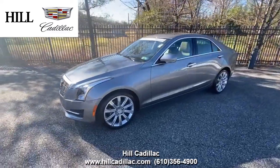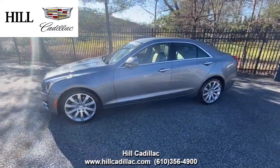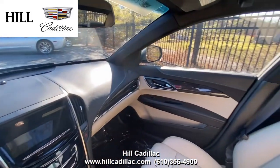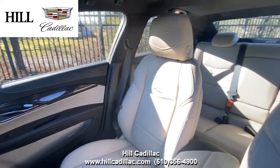On our lot, we have this certified pre-owned 2018 Cadillac ATS in satin steel metallic. It has 26,249 miles on it, has had one owner, and has a clean Carfax report.